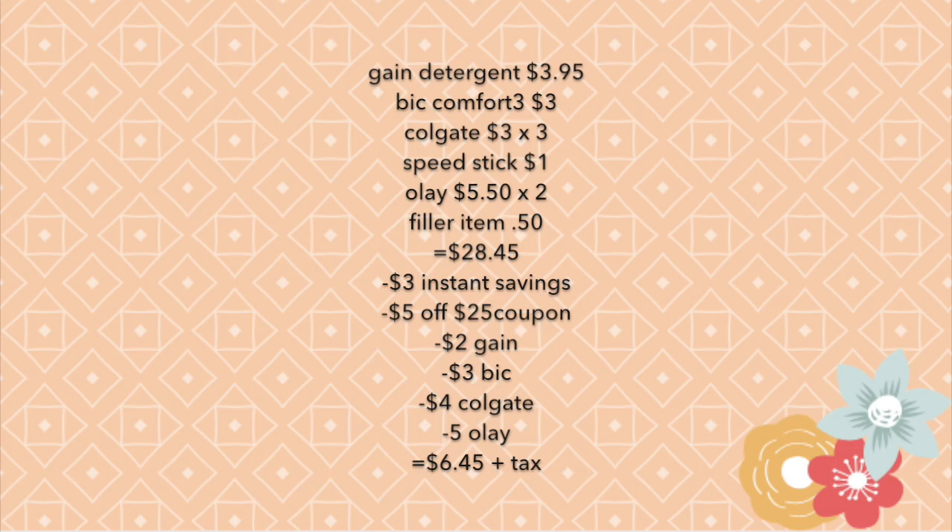Next the five dollars off twenty-five coupon comes off, then the two dollar off one Gain product coupon, the three dollars off one BIC product, the four dollars off two Colgate products, and the five dollars off two Olay products. That brings the total down to six dollars and 45 cents plus tax — that is an amazing deal.